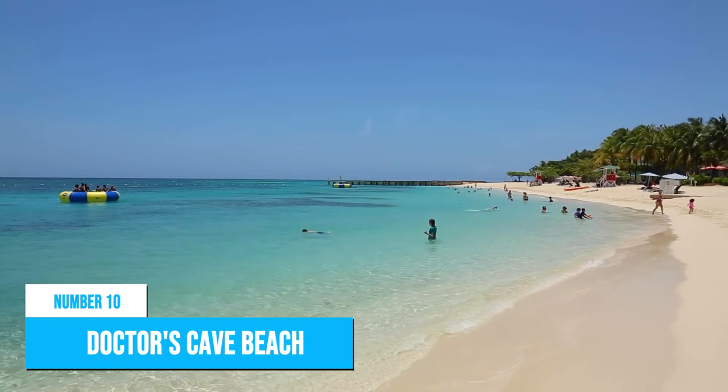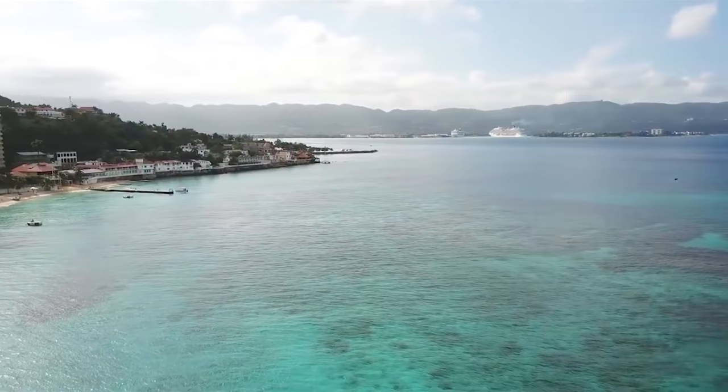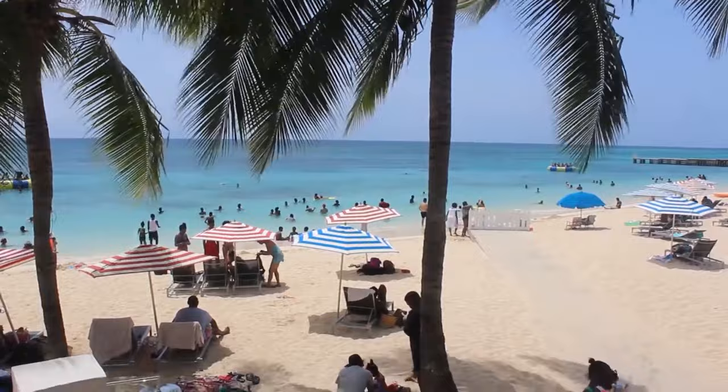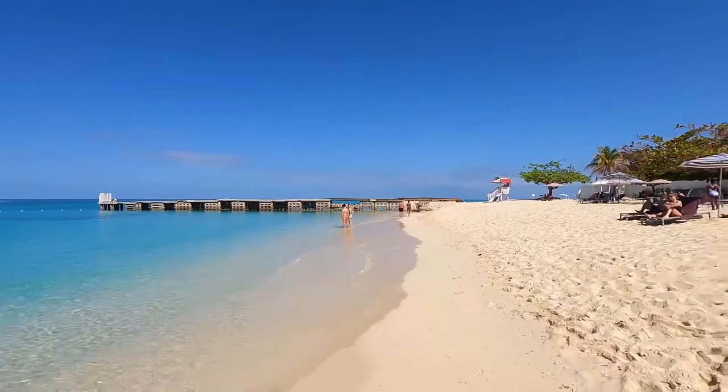Number 10: Doctor's Cave Beach. Doctor's Cave Beach in Montego Bay is a popular strip of white sand fringed by clear waters. The beach got its name in the early 1920s when a British osteopath claimed that the water had curative powers after swimming there. This claim helped shape the fate of Montego Bay as a tourist destination, as hotels sprouted up and the area became a thriving tourist destination. Even though the namesake cave was destroyed by a hurricane in 1932, the beach is still as popular as ever.